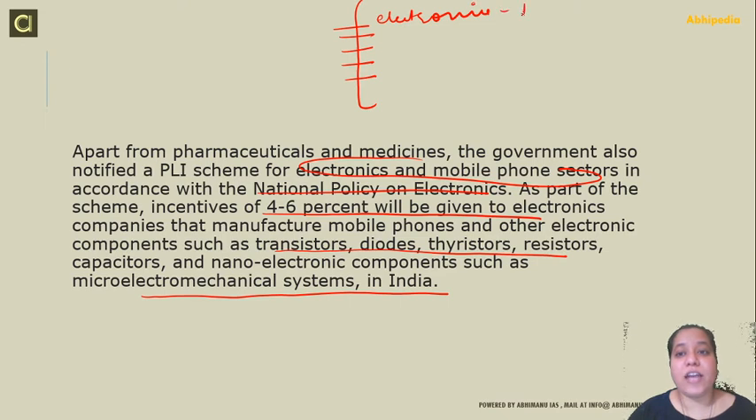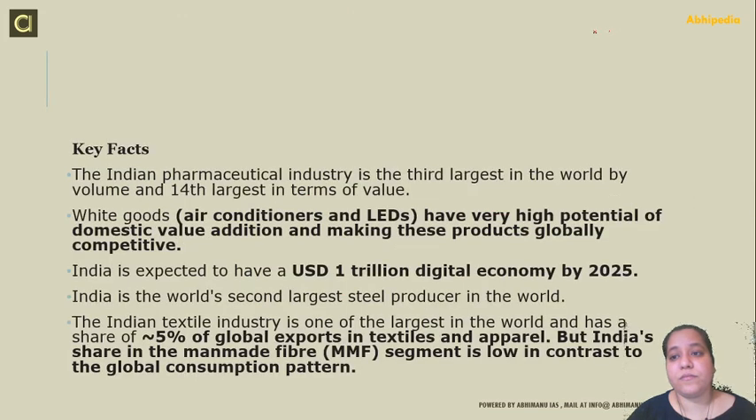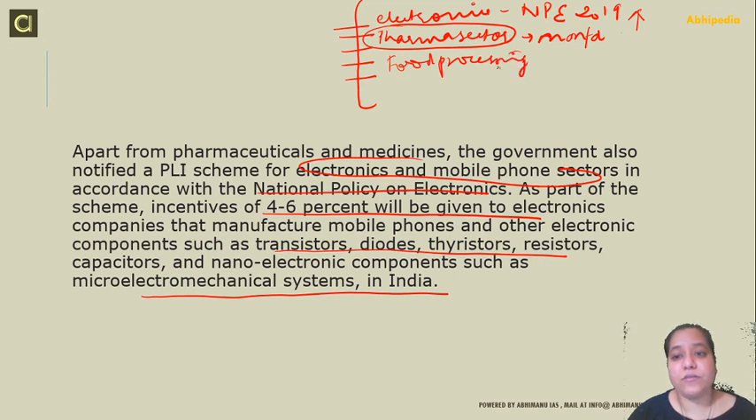The scheme focuses on the National Policy on Electronics of 2019. The pharmaceutical sector and manufacturing of medical devices are included to ensure increased domestic production. These are capital-intensive and labor-intensive sectors. Food processing units are also included, with a focus on doubling the income of farmers in India and lowering wastage.